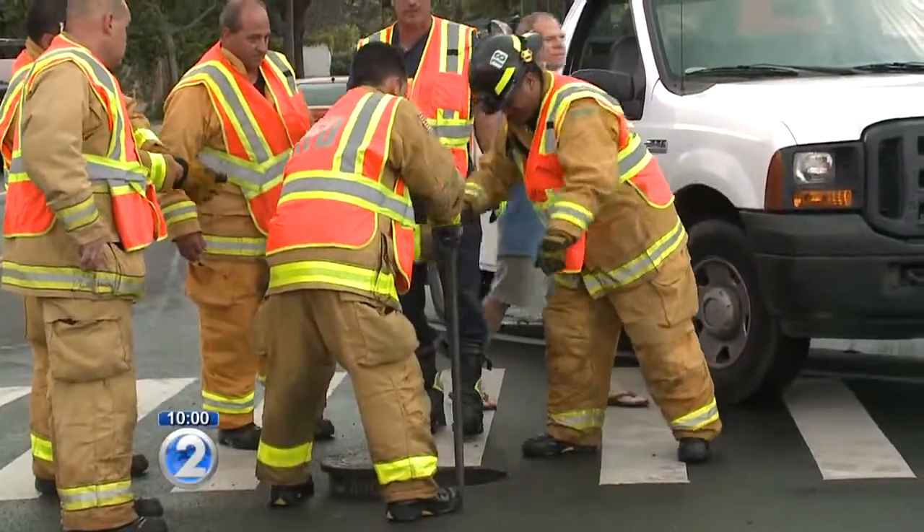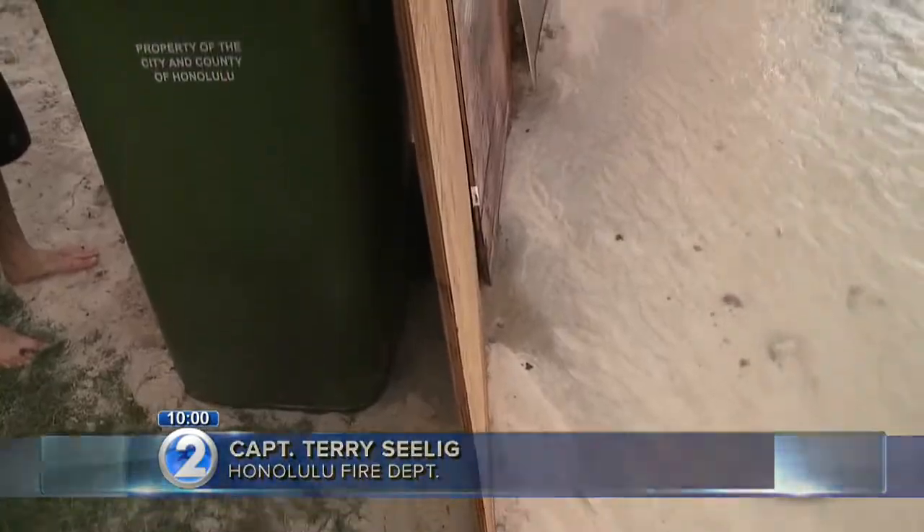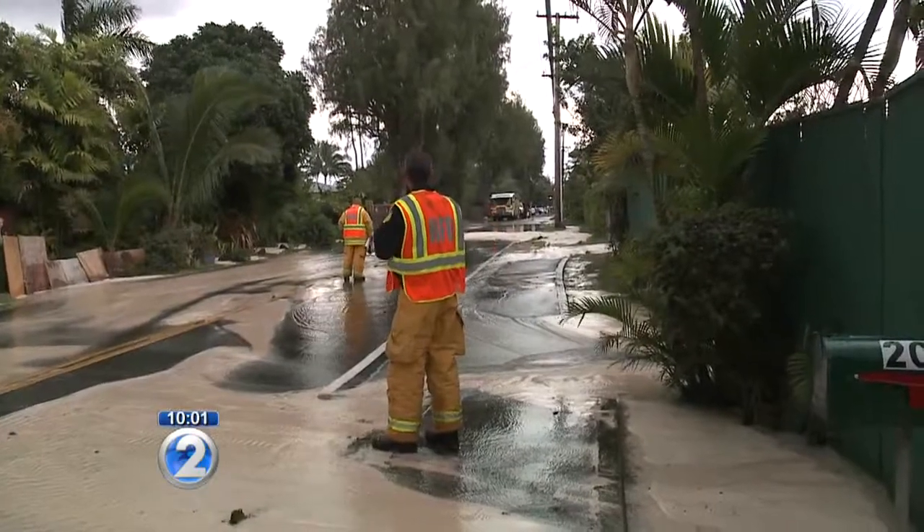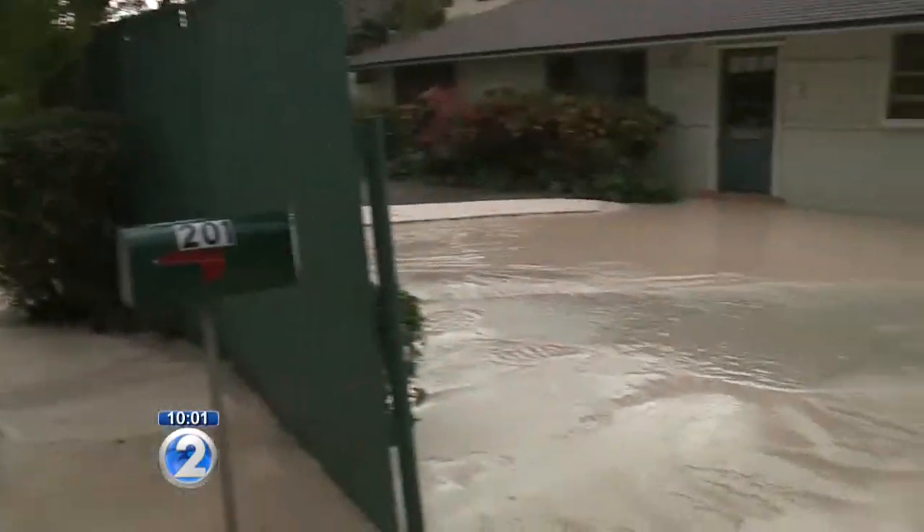Honolulu firefighters quickly responded as the water was intruding into several homes. They worked with residents putting up barriers to divert water. Fire officials say water flowed into three to six homes.